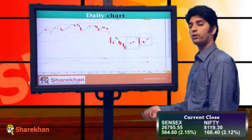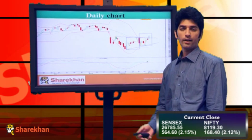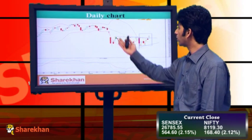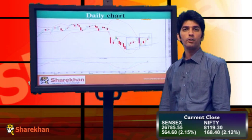Nifty has surpassed a crucial resistance zone of 8805 in today's session. This is a very crucial bullish breakout. From here on, Nifty is likely to head higher and can attempt the conservative pattern target, which is close to 8225, which is also the upper end of the gap area. We maintain our short-term target of 8225.